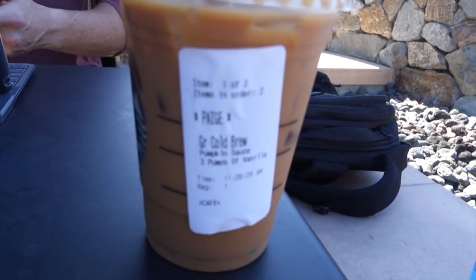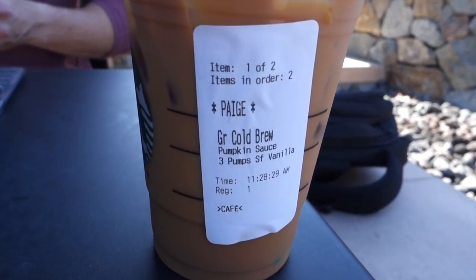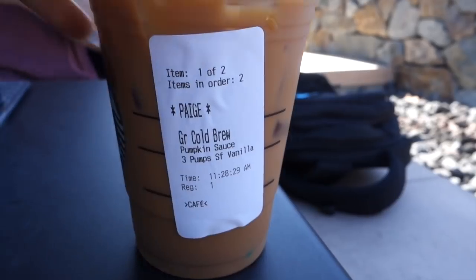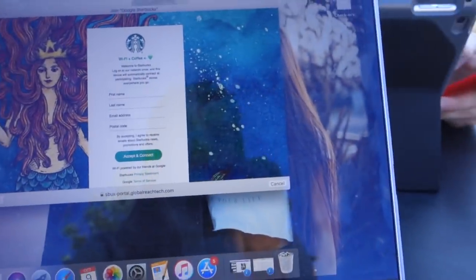The drink today is the same as normal but instead of the mocha I got pumpkin with three pumps of sugar-free vanilla, and then I just added some cream myself. We're just here getting some work done.